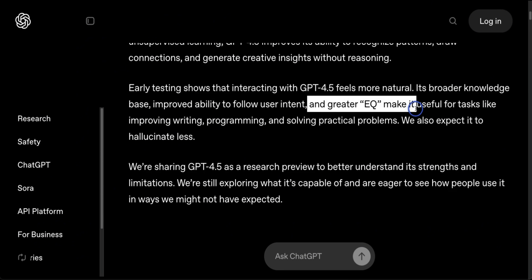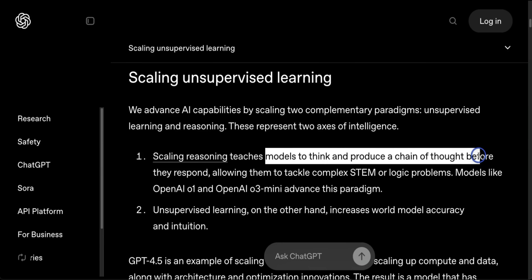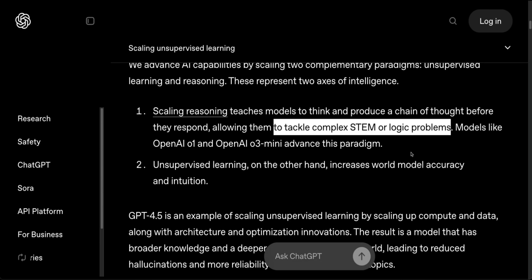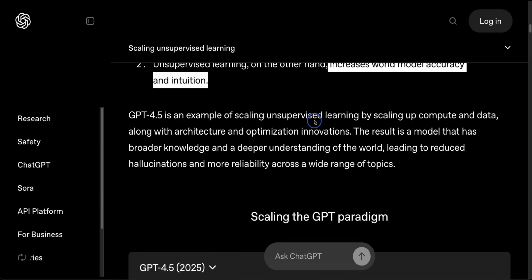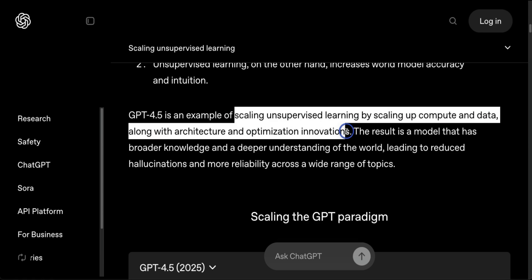This model seems more focused on EQ — emotional intelligence — rather than IQ. There are two different paradigms for training a large language model. One is scaling up reasoning, which is this new generation of models like O1, O3, Grok Thinking, Gemini Thinking, or R1 — where the model thinks and produces chain-of-thought before responding, allowing it to tackle complex STEM and logical problems. The other is focusing on unsupervised learning that increases world model accuracy and intuition. That's how GPT-4.5 seems to be trained — by scaling up compute and data, along with architecture and optimization innovations.